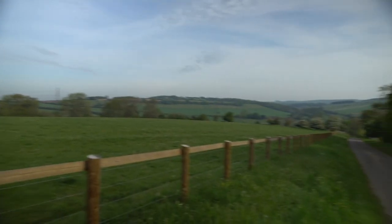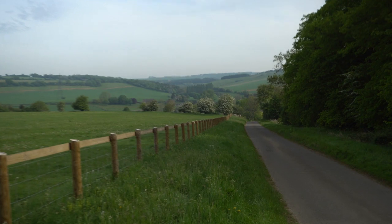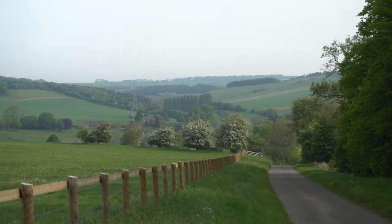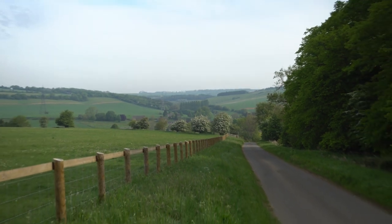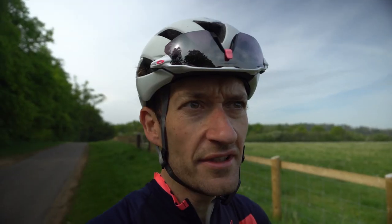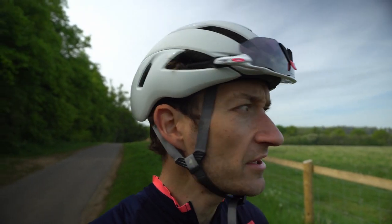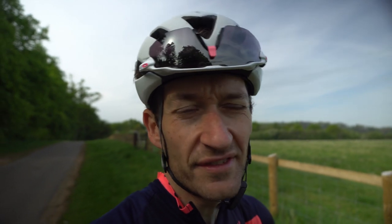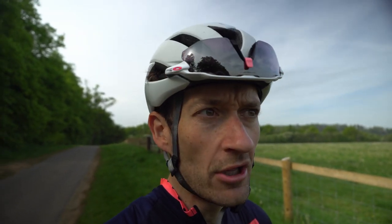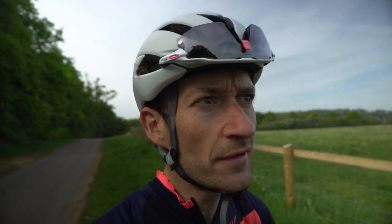Look at that view — pretty stunning. I do feel lucky to live in the Cotswolds sometimes. Lovely rolling country roads, not massive hills but quite steep in places, and a good choice of quiet remote roads. The road surfaces aren't great but the TCR seems to be doing a really good job of smoothing out some of the rougher surfaces I have to contend with here.